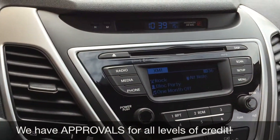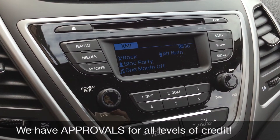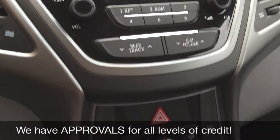Going over to the center console here, where your time and info will show. You do get satellite radio — three months through us. You can also Bluetooth your phone to play music or take phone calls. Going down, we have the rest of your media controls.